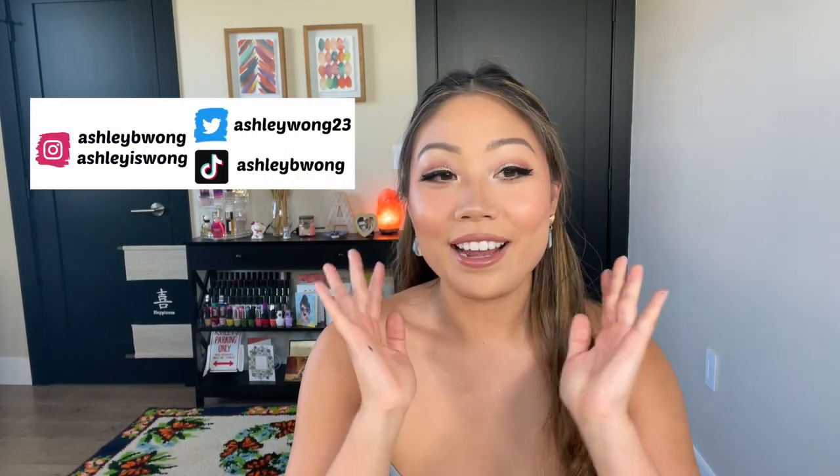Hey everybody and welcome back to my channel. Today's video is going to be an updated what's in my bag video.